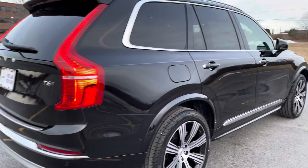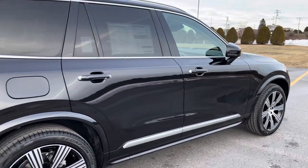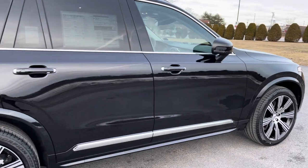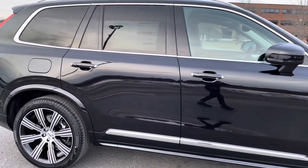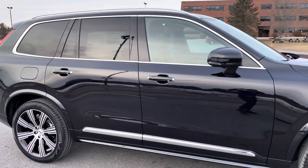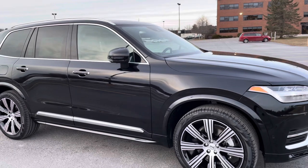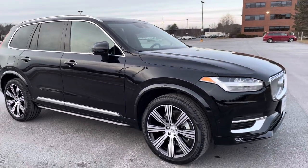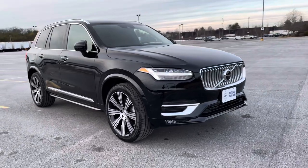This has the advanced package, so you get the 360-degree camera and the graphic heads-up display. The pilot assist with adaptive cruise control is a standard feature on all the XC90s — we're doing a video on that to demonstrate how cool of an option that is.